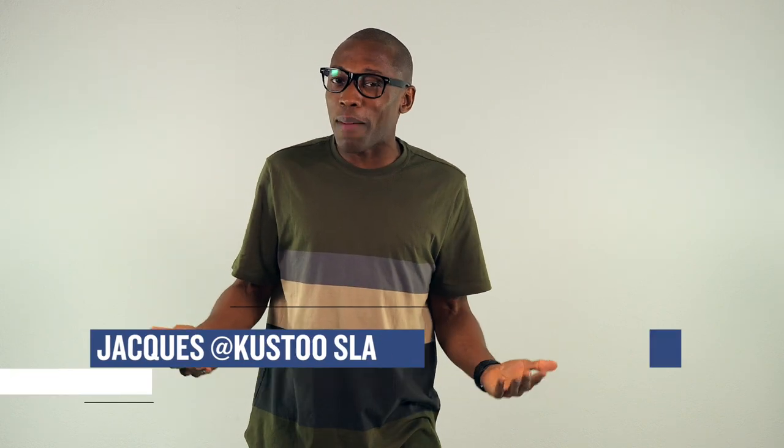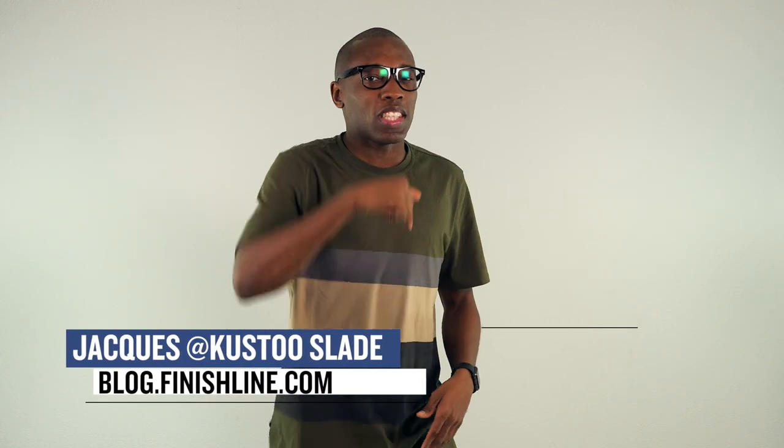You want to know how you can get your hands on the Yeezys? I'm definitely going to get to that later in this video, but for now let's look at the stuff that you're actually going to be able to cop this weekend. I'm Jacques Slade, and this is The Heat Check.